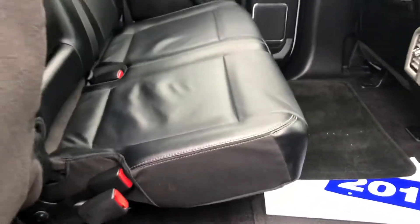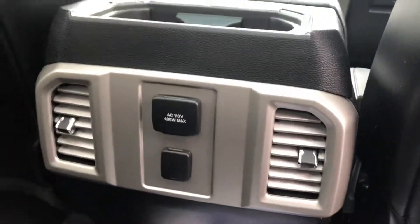Back here, the seats do fold up for extra space if you need it. You have plug-ins in the back for your back passenger.